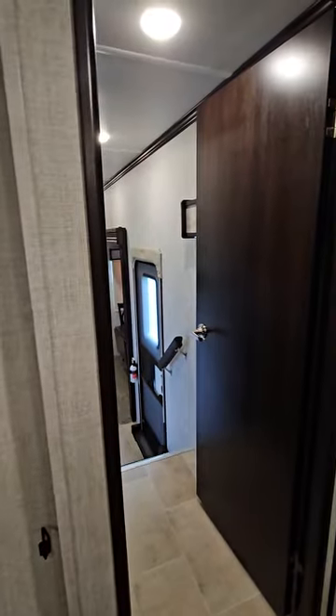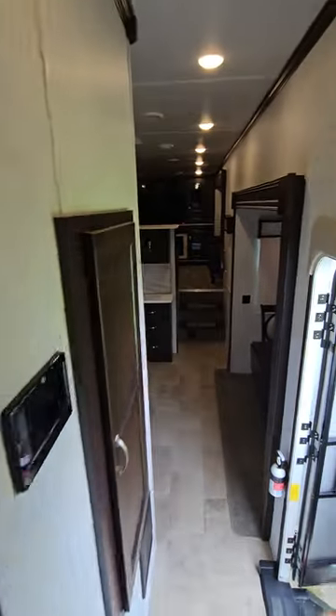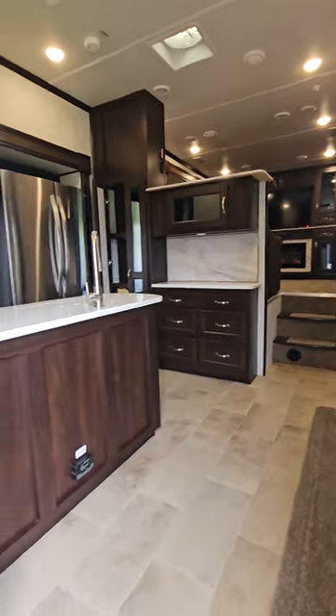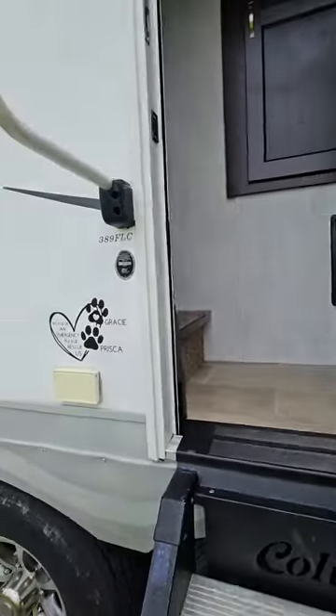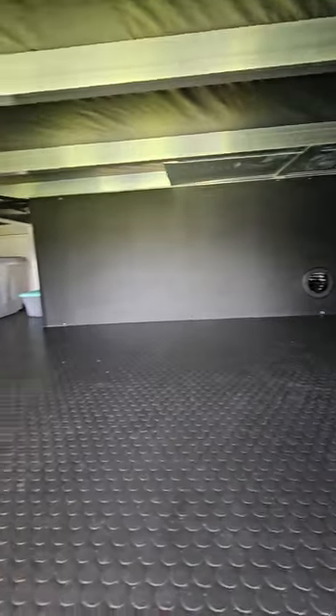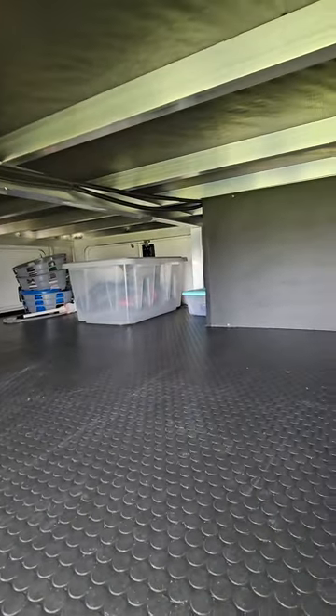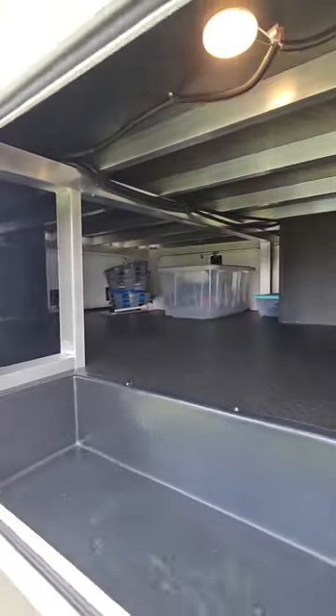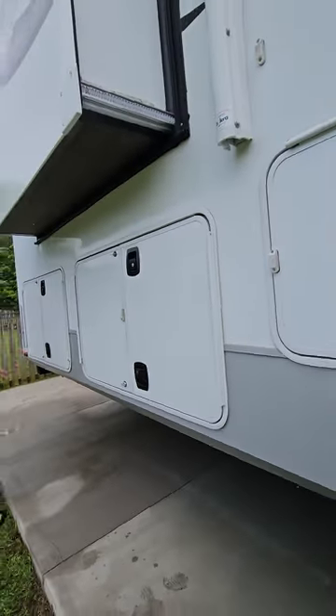Now we'll move outside to check out all the great storage underneath. I've upgraded all the latches to slam latches. There is a ton of storage under here — there's even a TV hookup if you want. We've had two kayaks and grills under here. It's actually air-conditioned and heated, so you don't have to worry about anything going bad. There are three doors on this side alone for basement access.